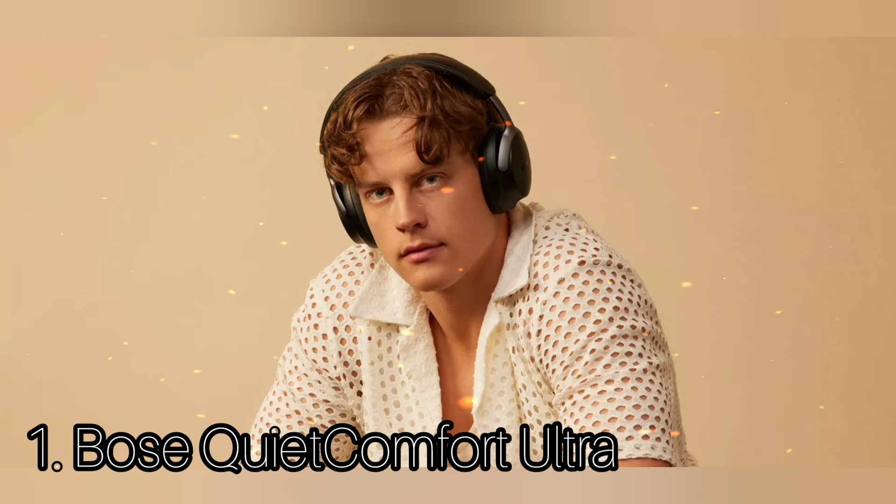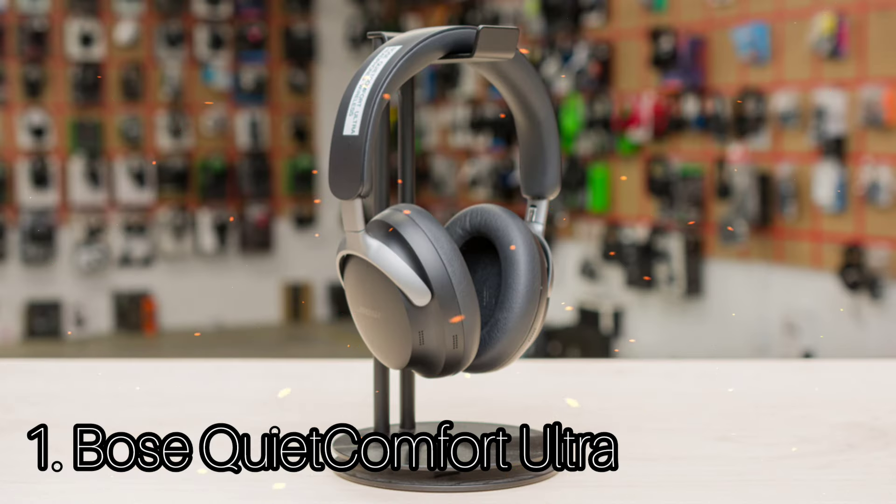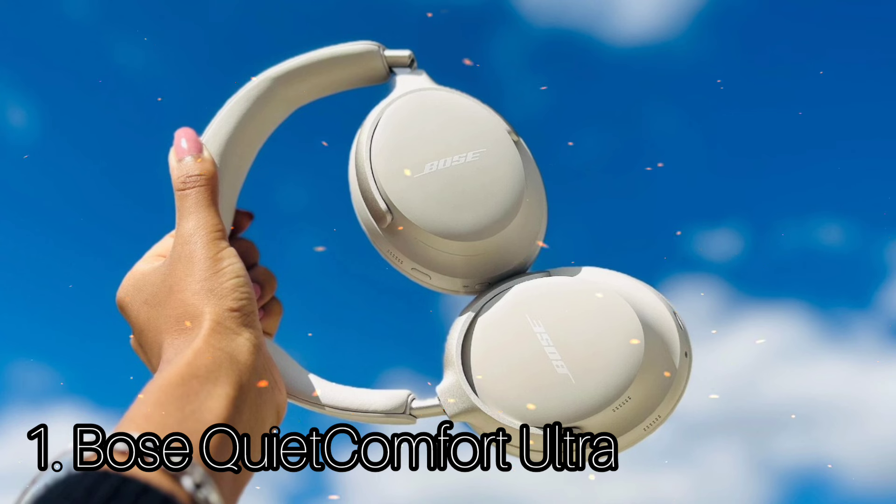There are chimes to let you know when you've powered the headphones on and off and when you've reached minimum or maximum volume. The Bose QuietComfort Ultra Headphones have great build quality — mostly made of plastic with aluminum and leather detailing, which makes them feel durable and sturdy. The battery performance is great: the manufacturer advertises 24 hours, but you will actually get 29 hours.